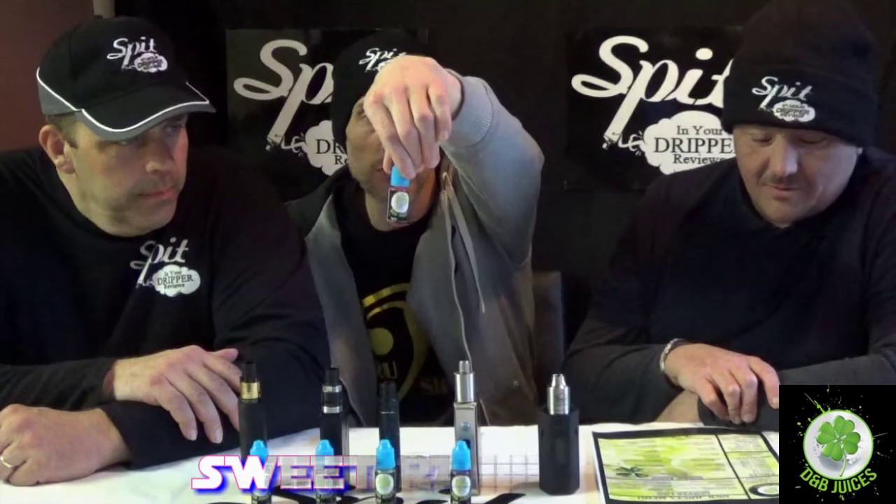Back on the other side, starting the next five from D&B Juices. The first five were really nice — really adored Nemo. We're starting with Sweet Raspberry — a nice red color, the name says it all. We're all re-wicked and juiced up, ready to go.